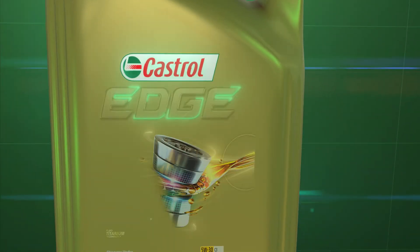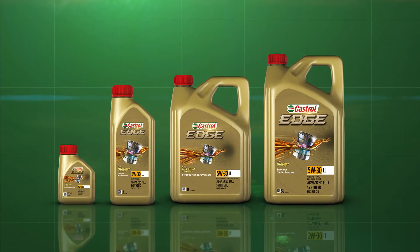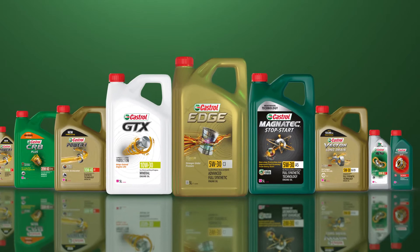Labels are clearer and more consistent with better brand standout, enhancing the family look and feel across all sizes. Our new bottles use less plastic and are still stronger than ever. Introducing the new Castrol range.